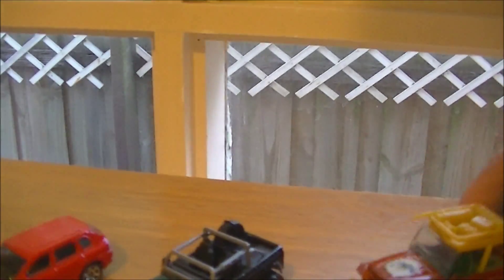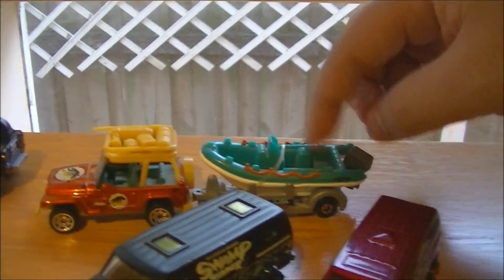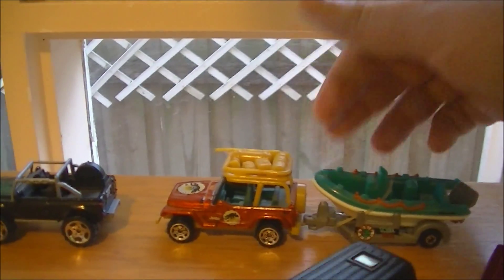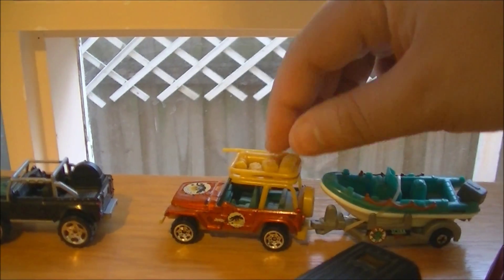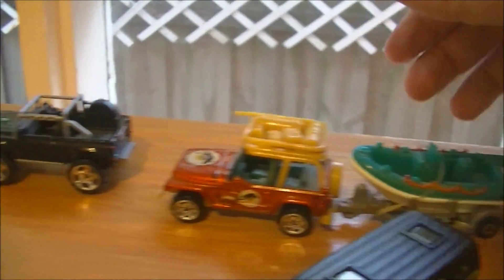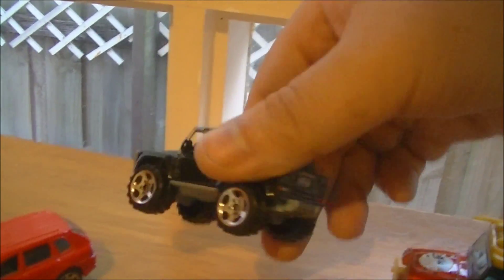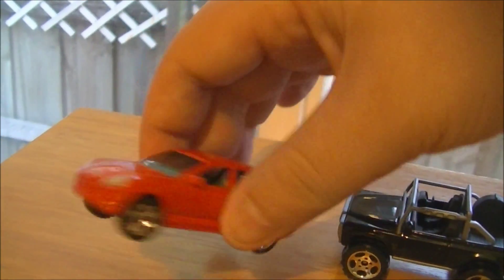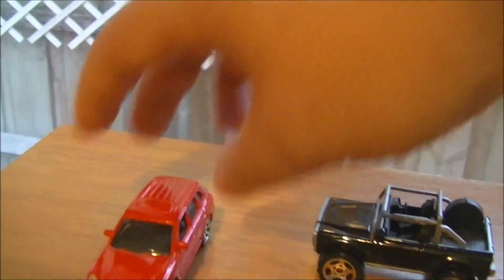Last but not least, we got two more Jeeps from the Treasure Series and the Superfast. I put the boat in there just because it goes together — and you have all the details of the Esky bags and other accessories on the top. This is the Treasure Series for Matchbox. And we also have a Porsche — that's pretty cool.